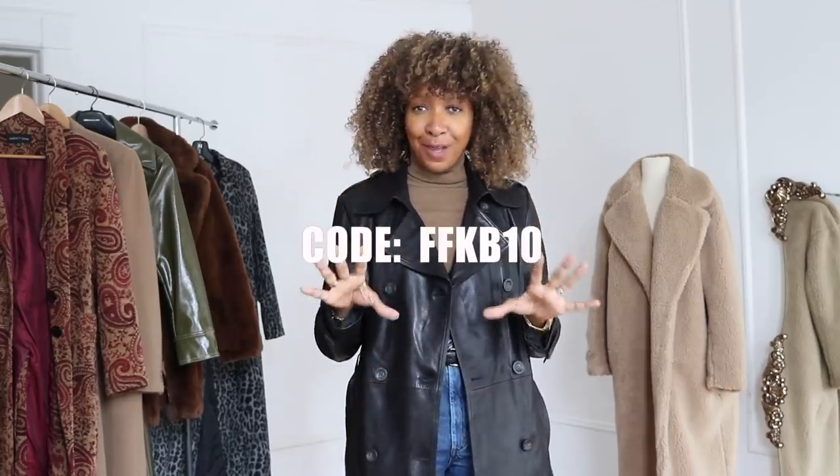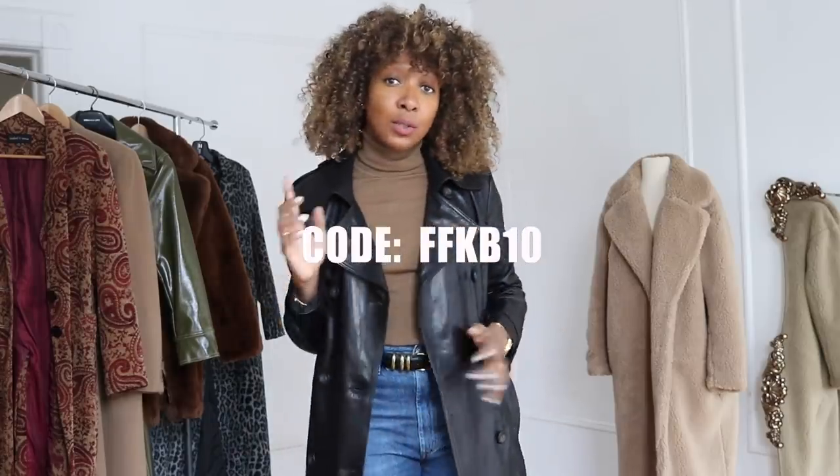I'll leave the code for you on the screen — it is FFKB10 and the code is valid until Monday.